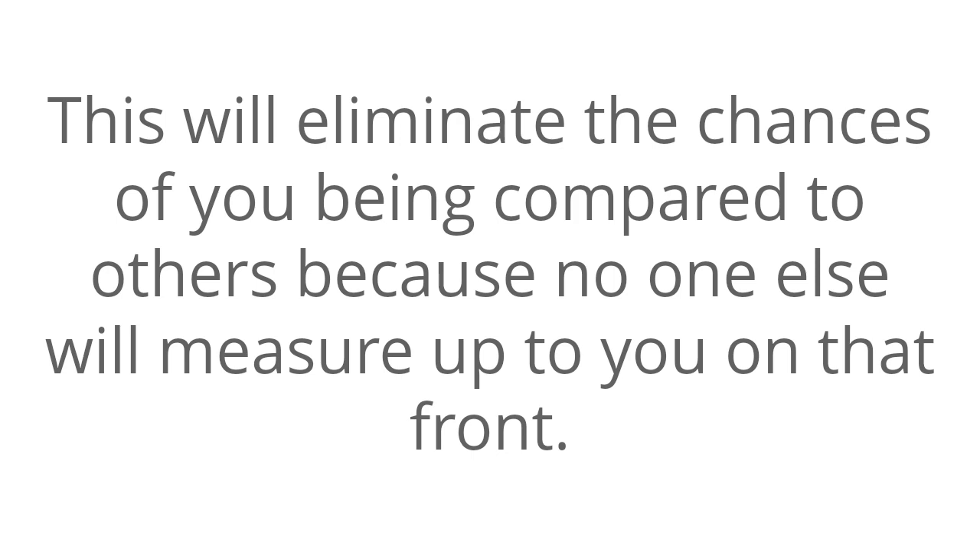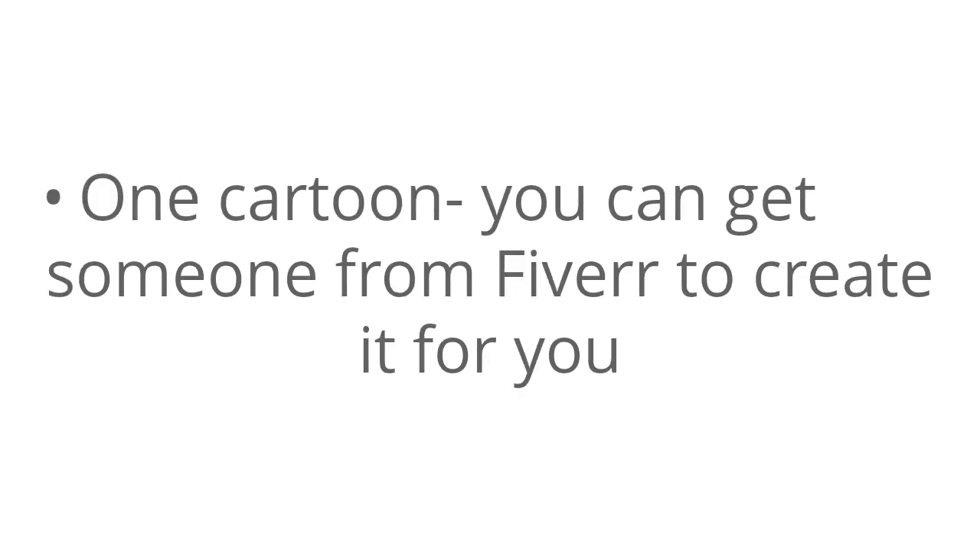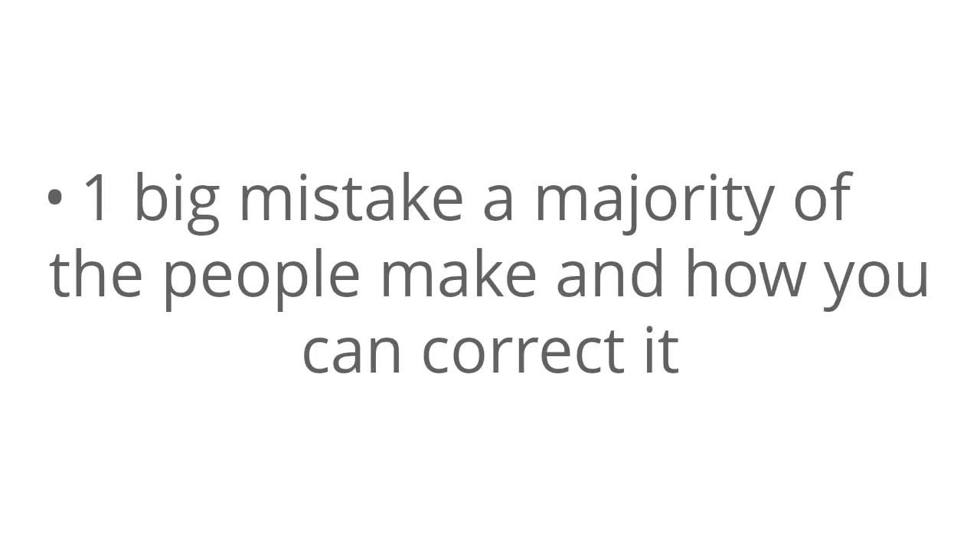Number two: include your newsletter. It should be customer-oriented and not exceed two pages. Your newsletter should include bullet-point tips coming from your book or website — you don't need to write new ones. Include one article that could come from your book or website, one cartoon (you can get someone from Fiverr to create it for you), one big mistake a majority of people make and how you can correct it, and finally, your picture.